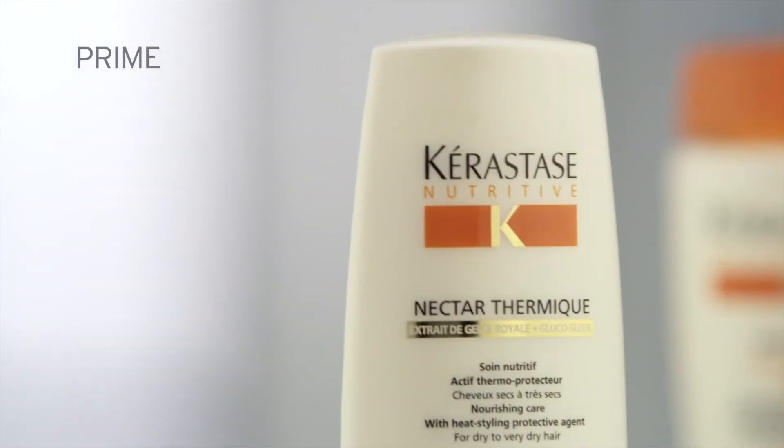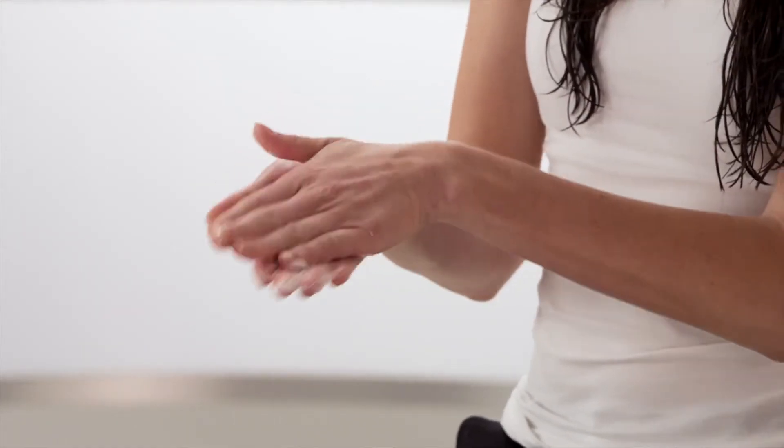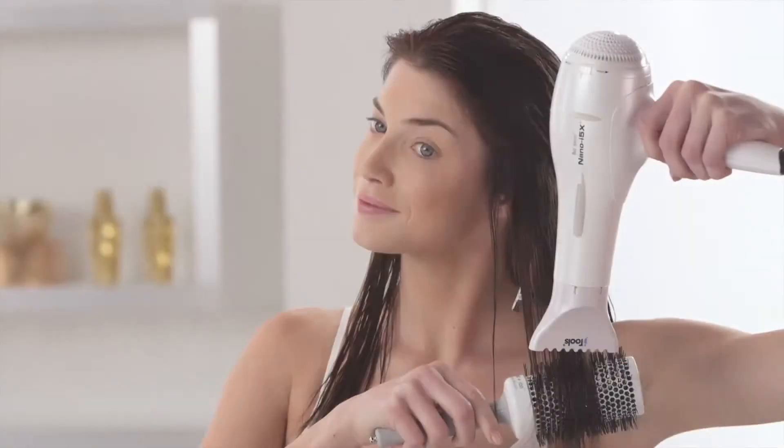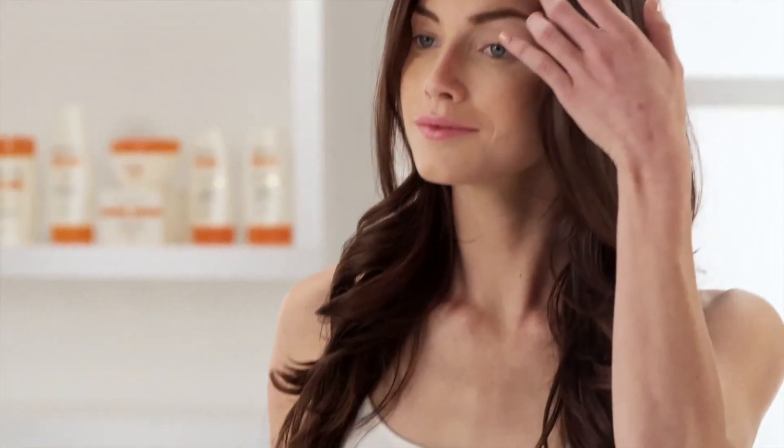Prime is the third and final leave-in step in your routine. Designed to lock in the targeted benefits of your regimen, the Prime Step is the foundation to effectively shield the hair fiber from any styling damage, and shape your style with a long-lasting, luxurious finish. Upon completion of all three steps, the natural beauty of your hair is revealed — softer to the touch and more luminous than ever before.